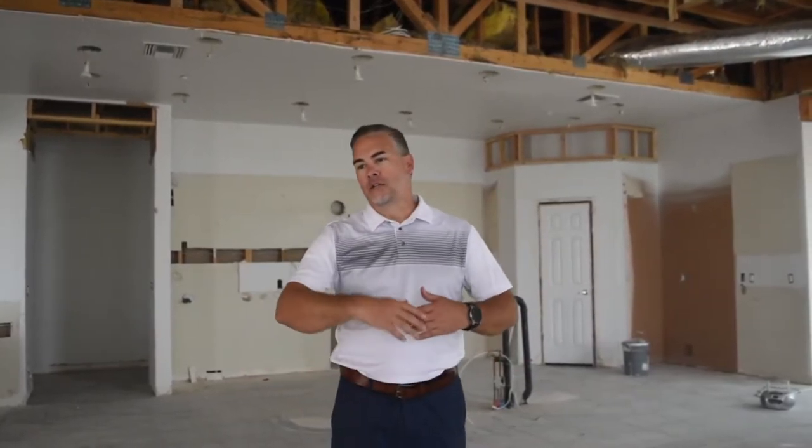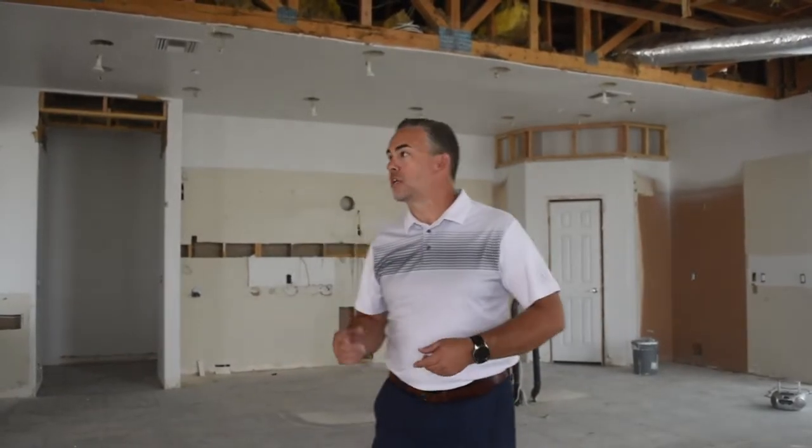Okay, so guys, welcome out to Juan Tavo. This is one of our latest projects. I just thought I'd tell you a little bit about some of the things we're doing and why. Obviously, there's a lot of homes in Scottsdale that were built 20, 30 years ago, and styles have changed, things have changed.